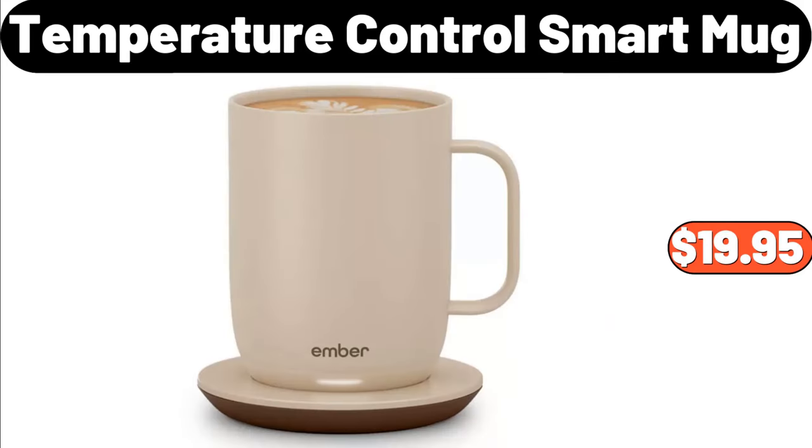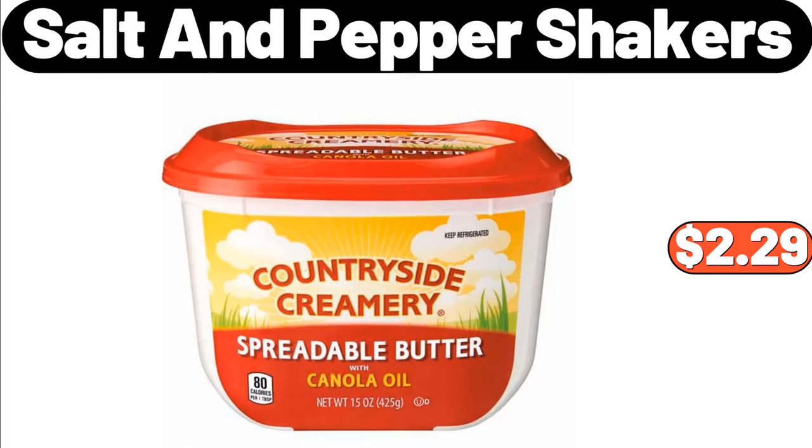Temperature Control Smart Mug, $19.95. Countryside Creamery Spreadable Butter, $2.29.